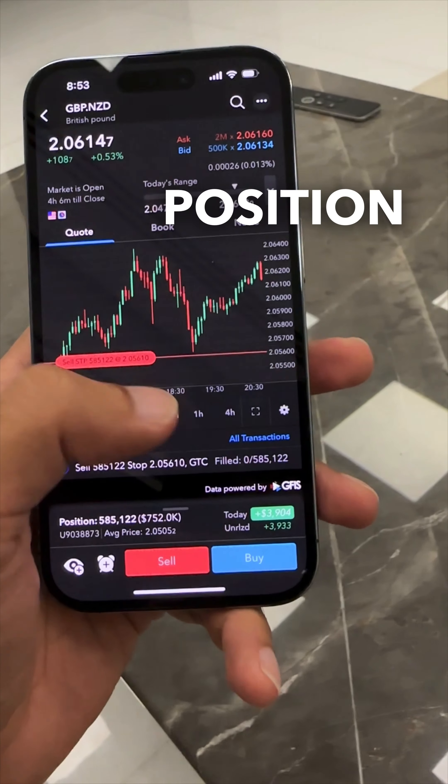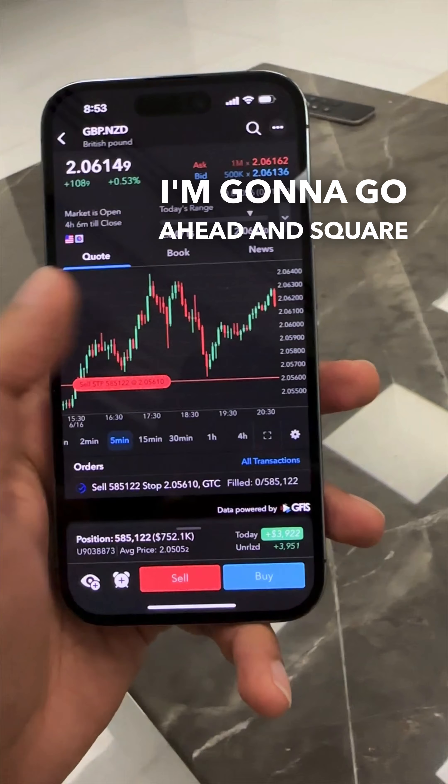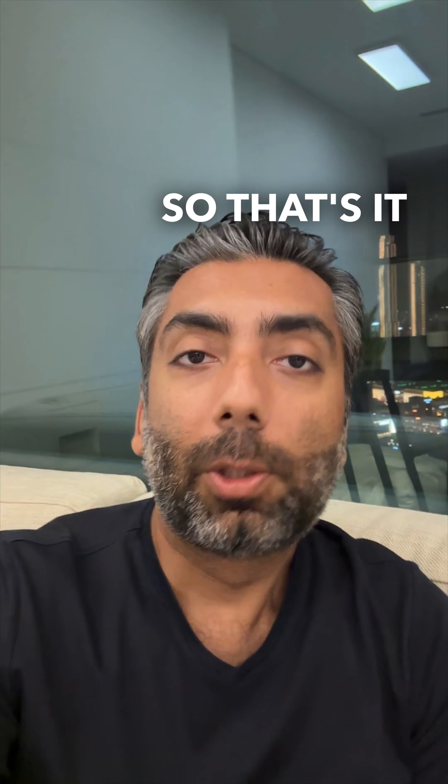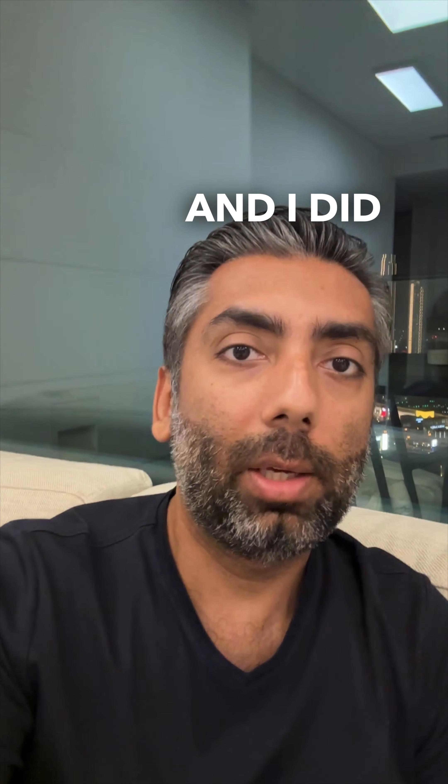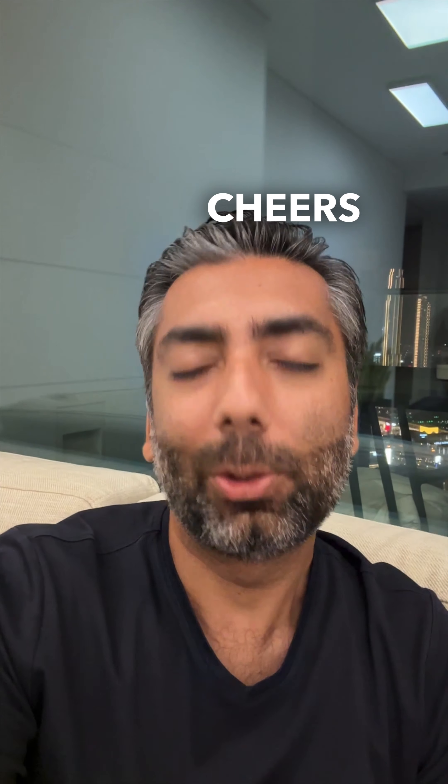It's 12:53 PM in New York and I'm going to go ahead and close out this position. Trade is currently running for 3933. I'm going to square it off and call it a weekend. That's it for me today — Pound/New Zealand was the way to go and I did extract as much as I could from it. Until next time, have a wonderful weekend.